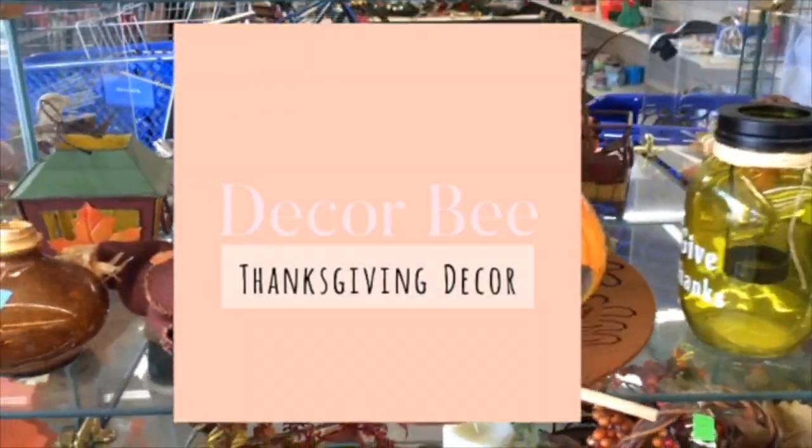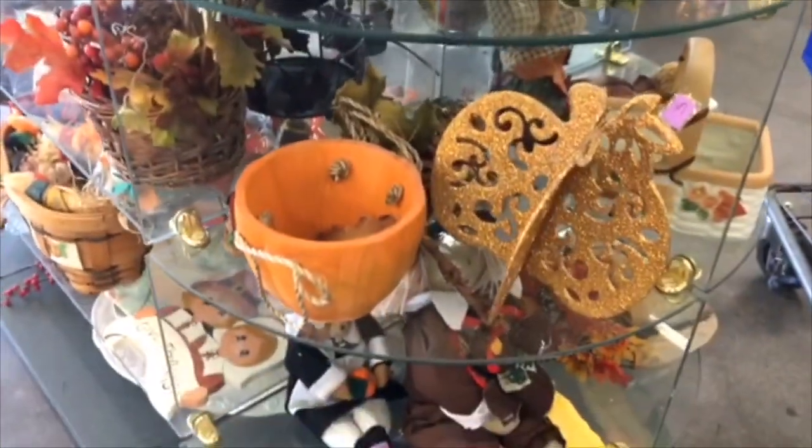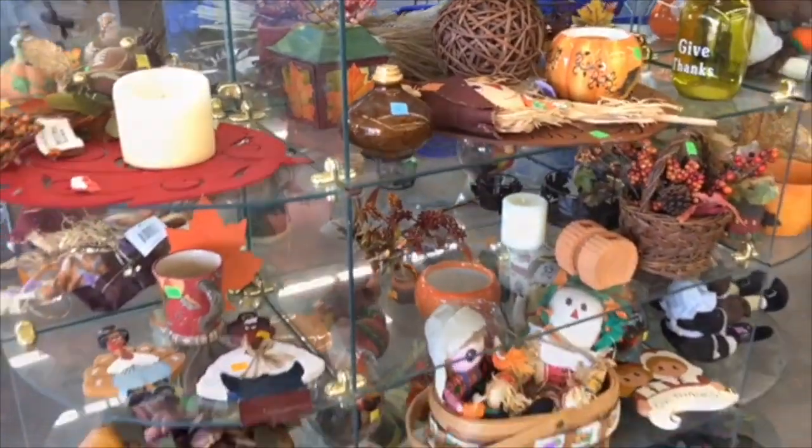Hey everyone, welcome back. I know it's been a while, but I'm here today at a thrift store looking for a couple of Thanksgiving items. I know some of you are already decorating for Christmas and that's great. I was so tempted to do so, but I didn't want to skip out on Thanksgiving. I want to decorate for Thanksgiving to have that Thanksgiving feel, and then after Black Friday, I take out the Christmas items.